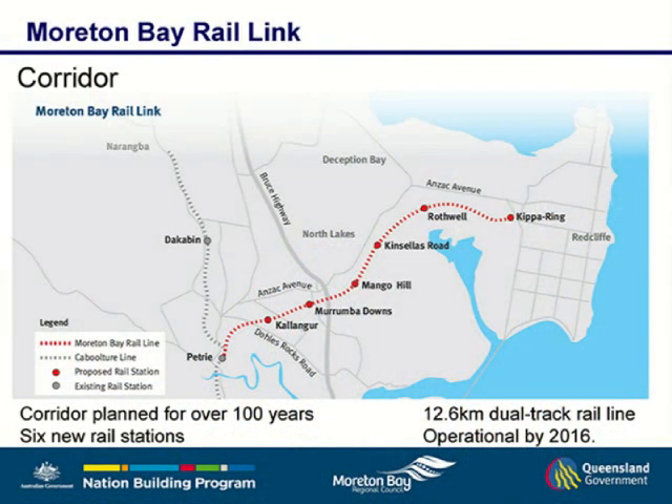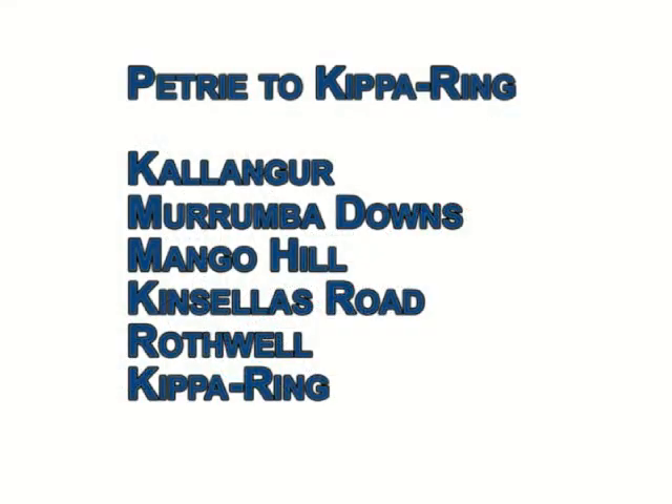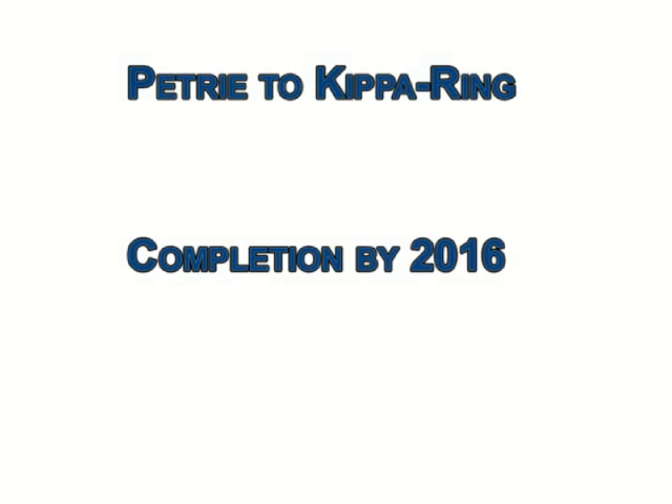The corridor has been planned for over 114 years. It is a 12.6km dual track from Petrie station all the way through to Kippa-Ring. There will be stations at Kallangur, Murrumba Downs, Mango Hill, Kinsellas, Rothwell, and Kippa-Ring. The rail line will be operational by 2016.